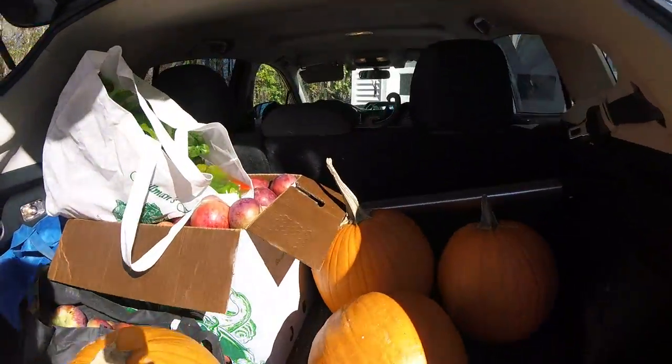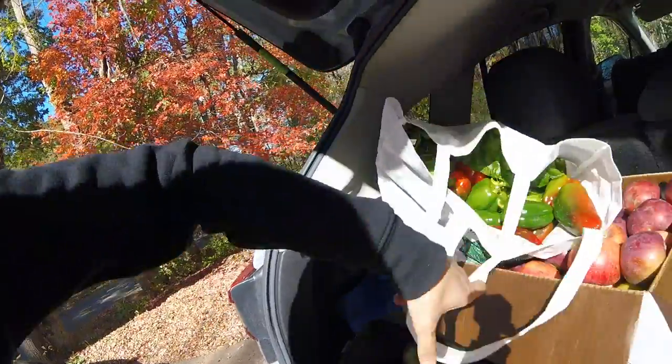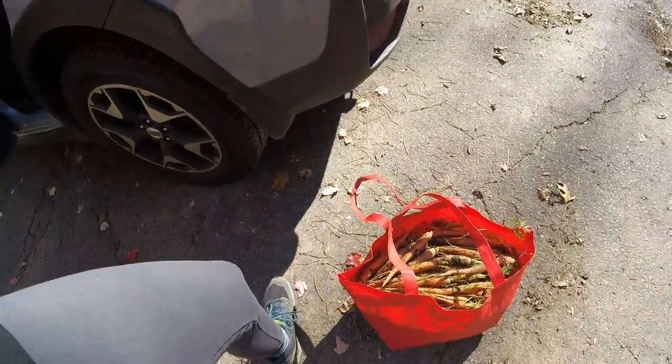So this is the haul. We've got all these pumpkins, a whole box of apples and another box of apples, bell peppers, some Swiss chard, some butter lettuce, and then an entire bag of carrots — a whole bag.